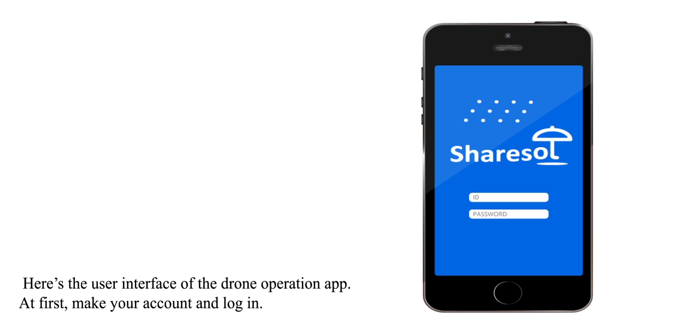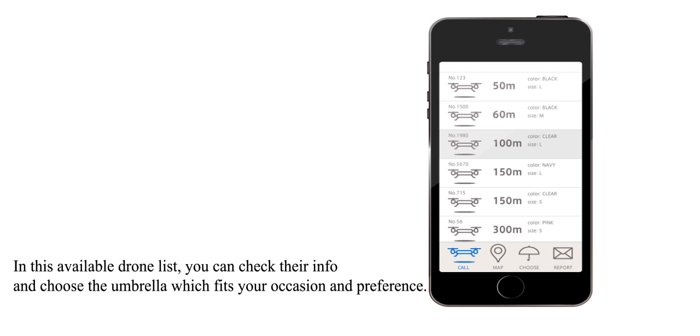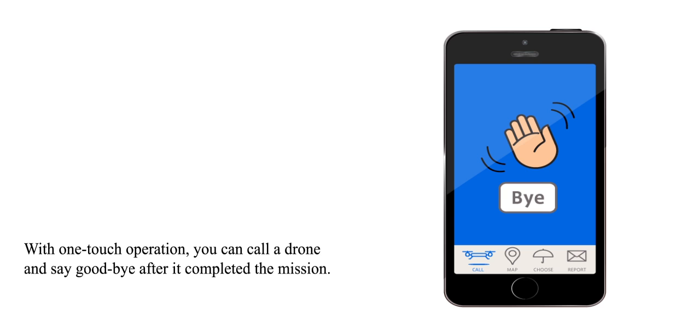Here's the user interface of the drone operation application. First, make your account and log in. In this available drone list, you can check the info and choose the umbrella which fits your occasion and preference. With one-touch operation, you can call a drone and say goodbye after it has completed the mission.